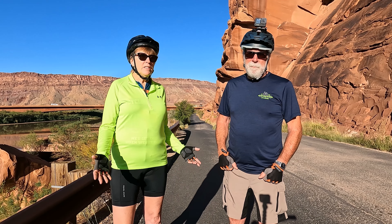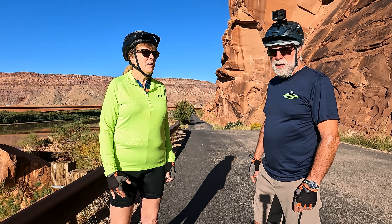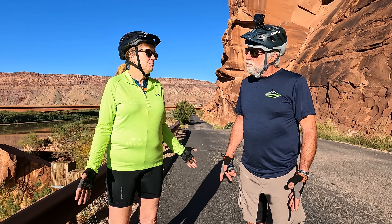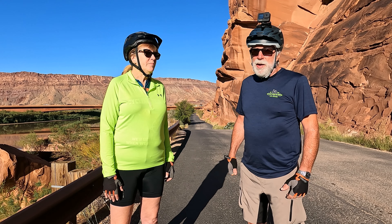You can see behind us it's already pretty gorgeous in the first 100 yards. It's a warm day — let's get at it. It's going to be a great ride and off we go.